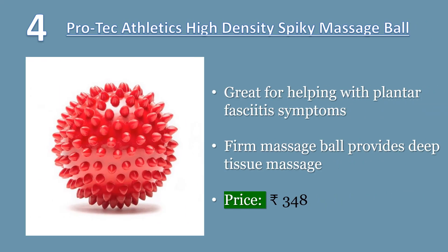ProTech Athletics High Density Spiky Massage Ball in Red. Great for helping with plantar fasciitis symptoms. The firm massage ball provides deep tissue massage. The spiky outer layer offers a stimulating effect, increasing circulation.